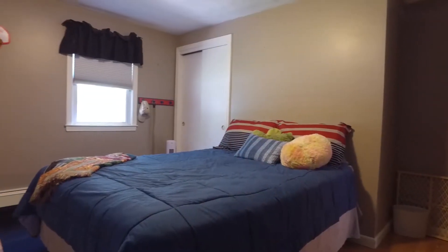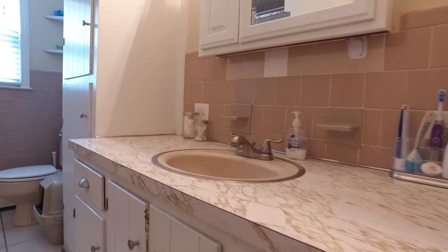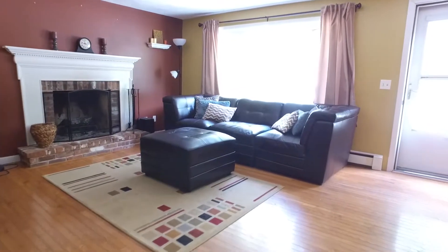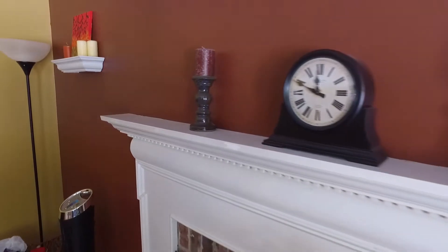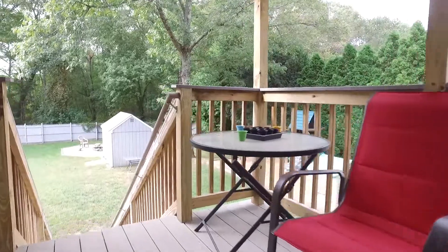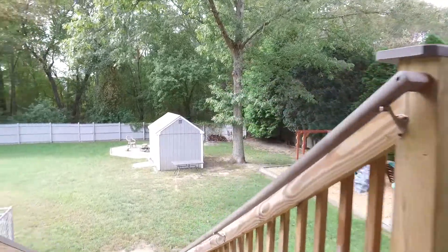This cape-style home offers three bedrooms on the first floor, as well as a full bathroom. There is a fireplace in the living room. As you walk through the kitchen, you walk out to a covered deck with great access to the backyard.